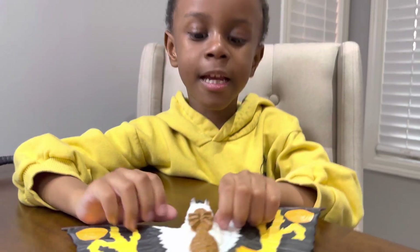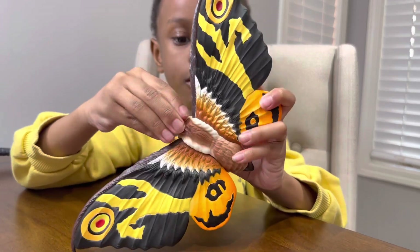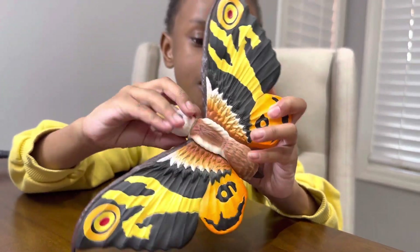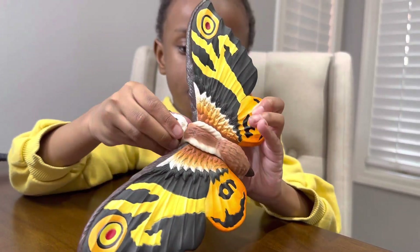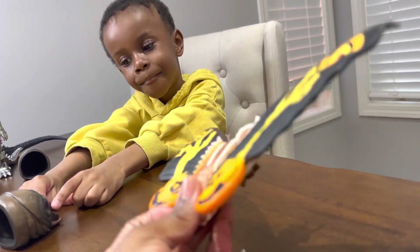Cool. Does the head turn? Oh, the head does spin. Well, that's pretty cool. And if you guys are interested, we got these ones off Amazon to help start his collection.